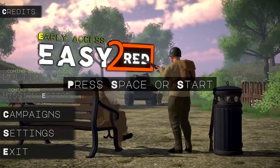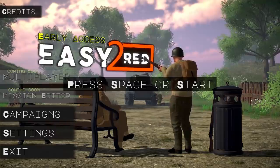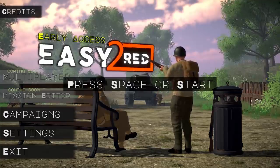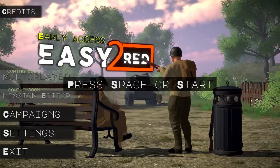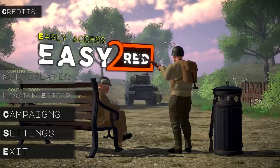Alright, so Easy Red 2 — it's developed by Marco Amedei and its publisher is Corvo Studio. The game is currently in early access and it's being sold for about six dollars Canadian. I'm going in with not the highest expectations — six dollar game, early access, looks like a single developer. Let's see what it is.